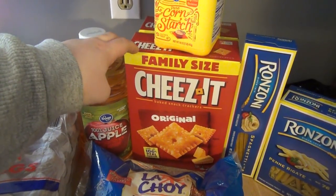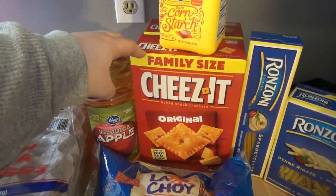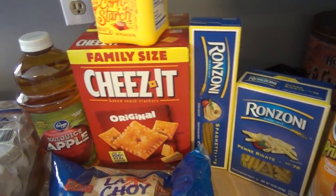Cheez-Its are on sale right now. It's a four-day sale — Thursday, Friday, Saturday, and Sunday. They are $1.99 each, and then I had a coupon to save $1 when you buy two, so that's like $1.50 each, which is a good deal because it is the family size box.